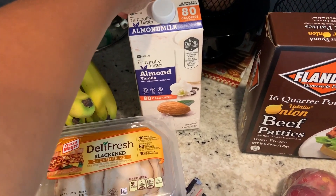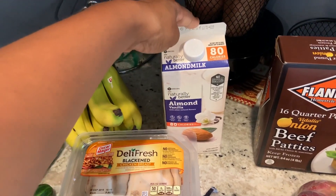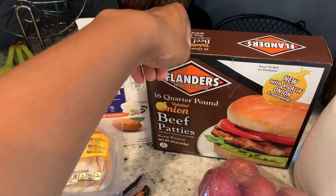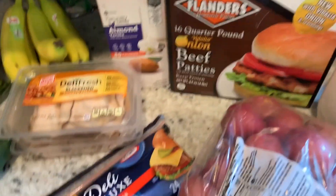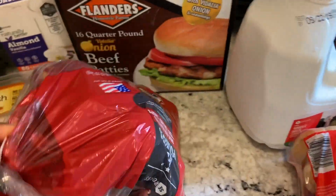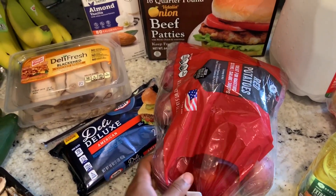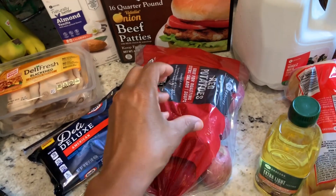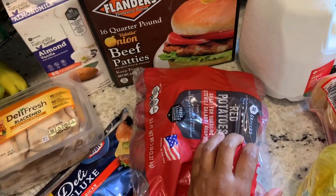I bought some almond milk — the vanilla flavored this time — because I like to put it in my protein shakes. This is the hamburgers for the party — Flanders brand — it has 16 quarter-pounders in here. This is my first time getting this, so hopefully it'll be alright. I also got cheese for the sandwiches and some red potatoes. For Sunday when I make the meatloaf, we're going to have meatloaf, potatoes, and green beans. I like red skin mashed potatoes with the skin in — it's delish.